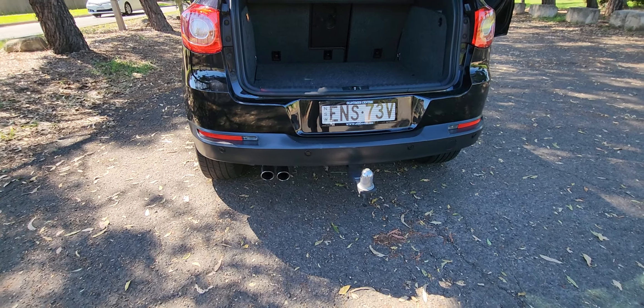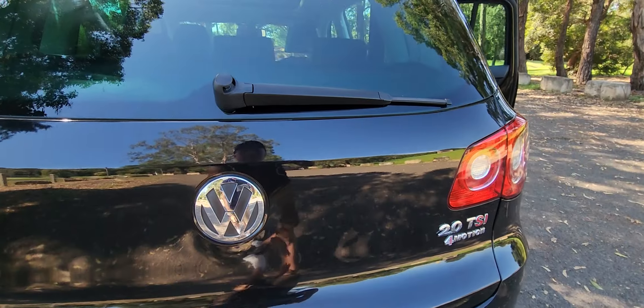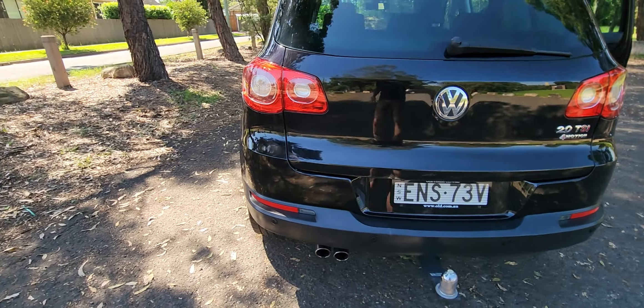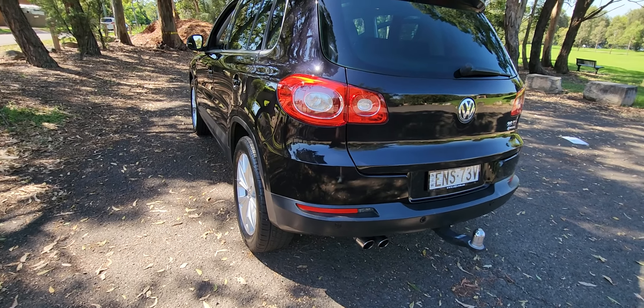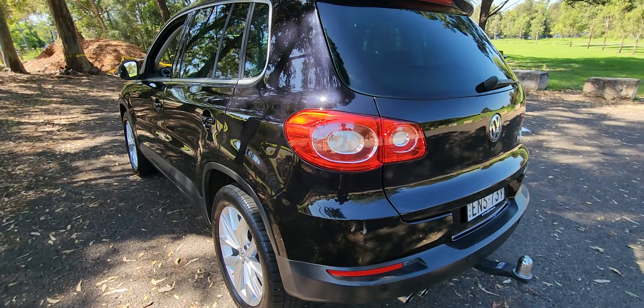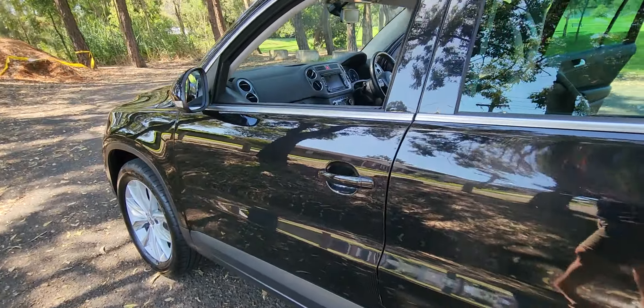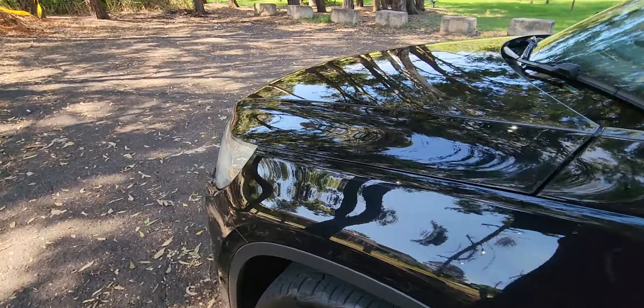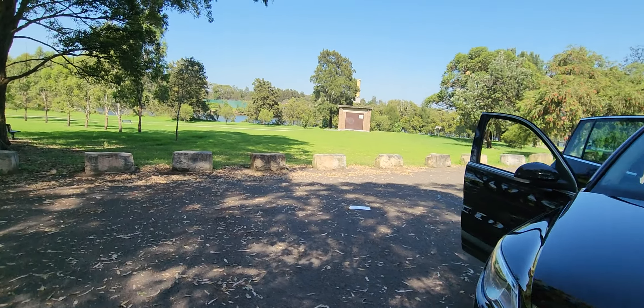Twin exhaust pipes, parking sensors you can see there. This is a cracking little car, and the Oldtimer Centre really does focus on finding good cars like this. It's a 4Motion as well — that means it's all-wheel drive. Nice service history. It's even got heated seats.